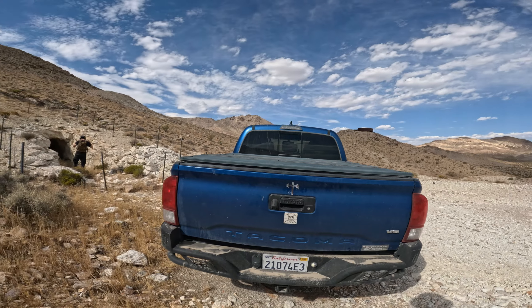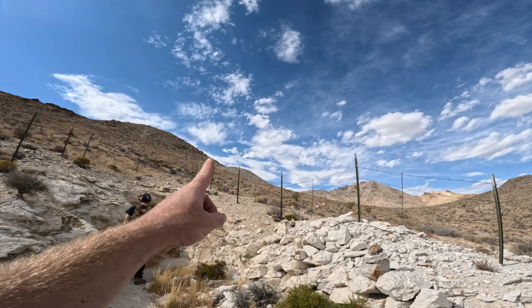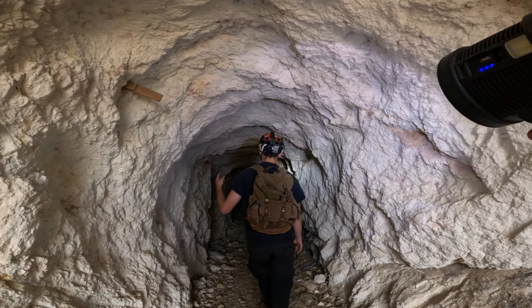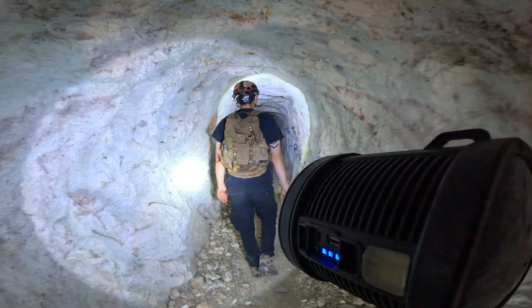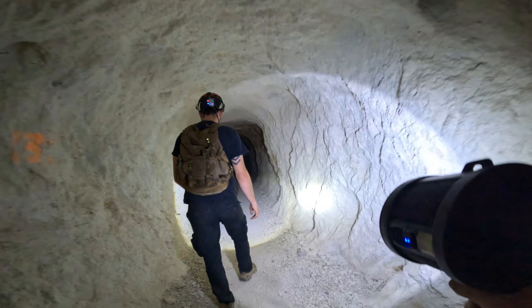We just came up the hill above Rhyolite hoping this one doesn't have a gate on it. This is called Annie's Mine, and right up above us is another one — Brian's mine or some other guy's mine. Looks like Annie went hard. It's great to get out of the sun. There's a large collapse but it looks like we might be able to crawl over it.